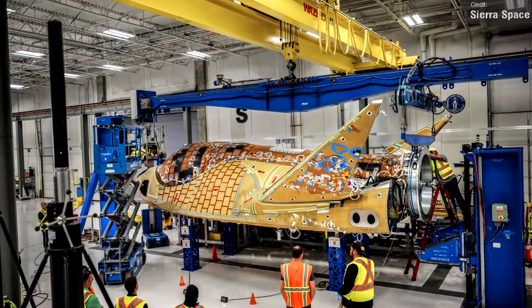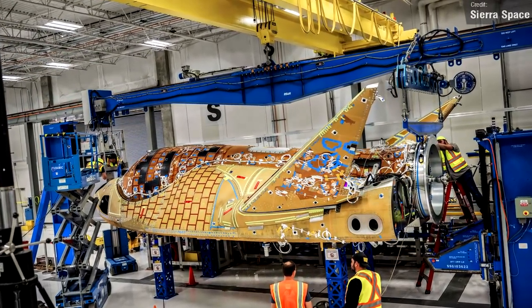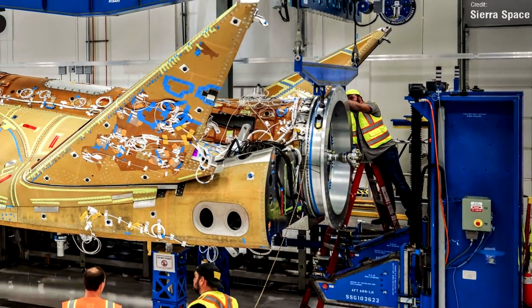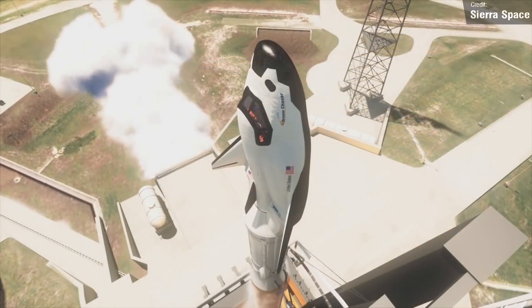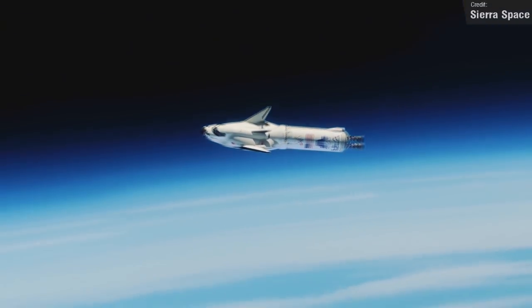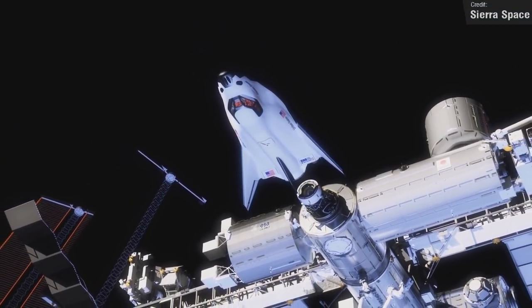Sierra Space shared this image on Saturday of Dream Chaser Tenacity under construction. It's great to see this project pressing on. This ring at the rear isn't an engine — it will be how the spacecraft couples to the service node, which is what docks to the space station. Initially Dream Chaser will only be used for cargo missions, but maybe one day we might see it carry humans as well, especially if Boeing continues to face delays with their Starliner spacecraft. And it looks like a mini space shuttle — what's not to love?